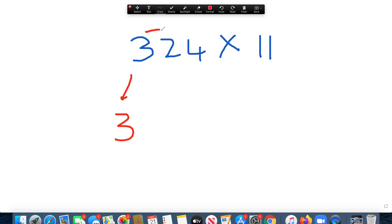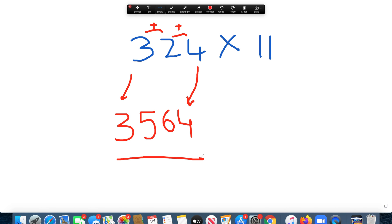Let's try a simple 3-digit number: 324 times 11. We bring the 3 down. Then 3 plus 2 is 5. Then 2 plus 4 is 6. Then we bring the 4 down. Our answer is 3,564.